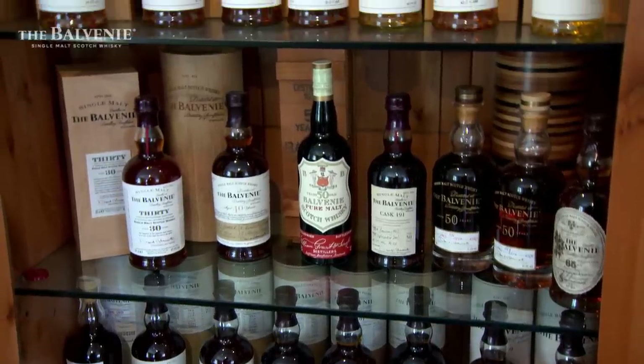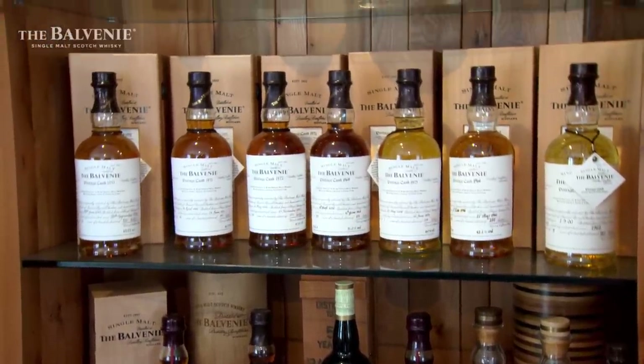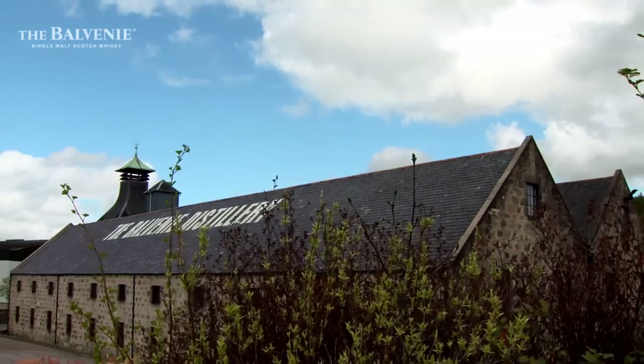Fans love the award-winning classics and the new variations — but what's next for the Balvenie? We've got quite a number of releases in the pipeline, and Kelsey is obviously looking at what the future may hold. I've got every confidence in Kelsey that things will carry on.